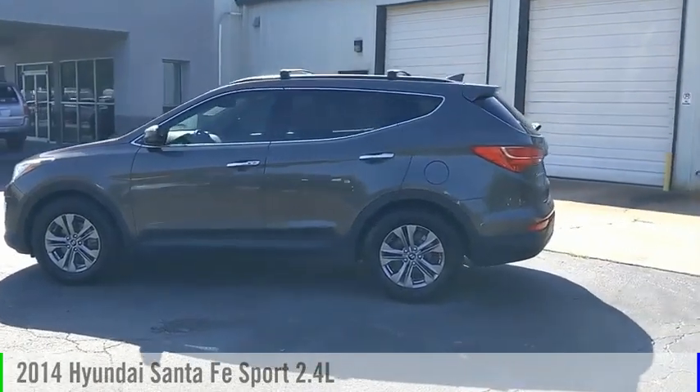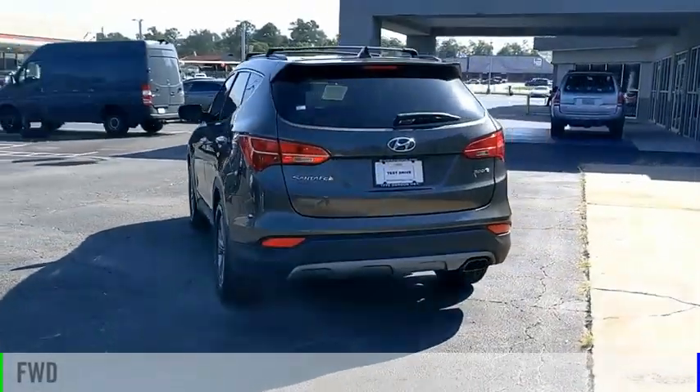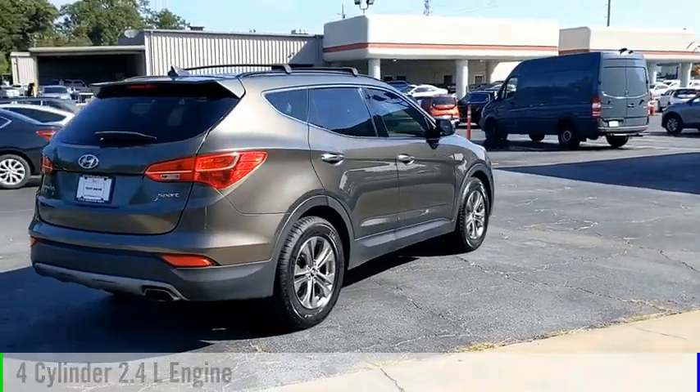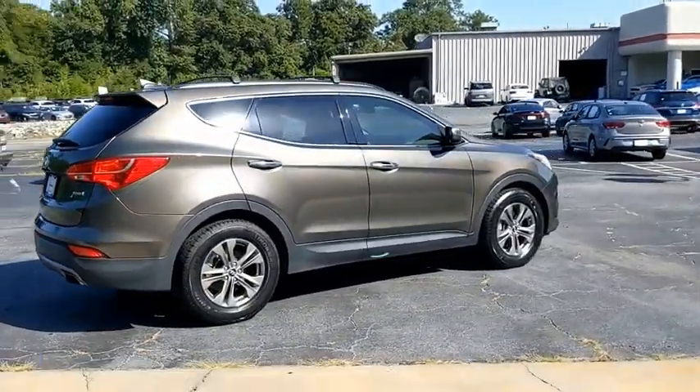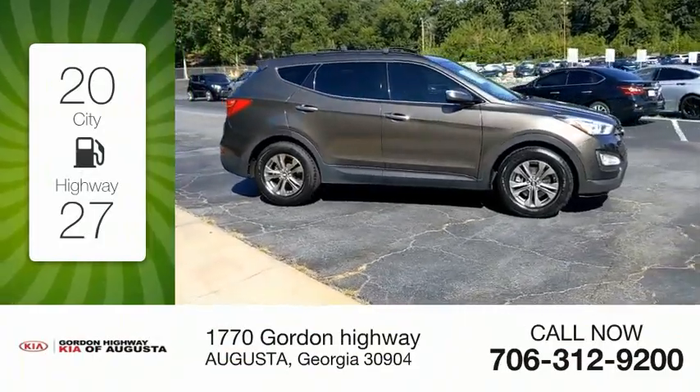Come test drive the 2014 Santa Fe. This vehicle is powered by a front-wheel drive, four-cylinder, 2.4-liter engine, and comes with an automatic transmission. Great fuel efficiency saves you money by requiring fewer trips to the gas station.